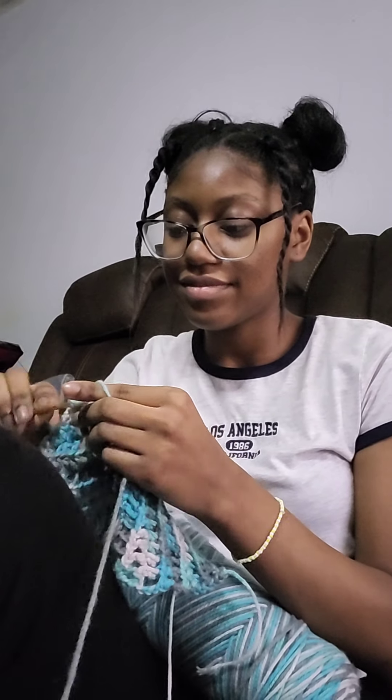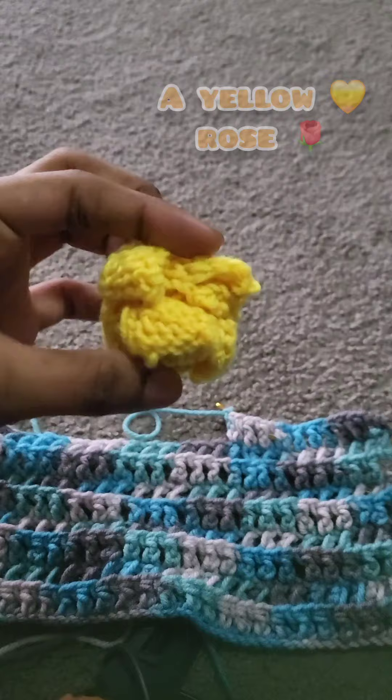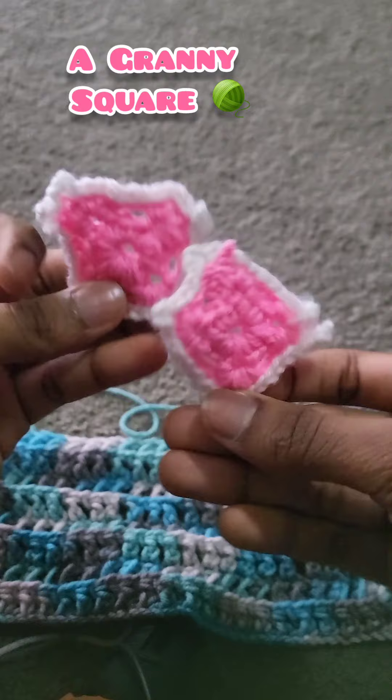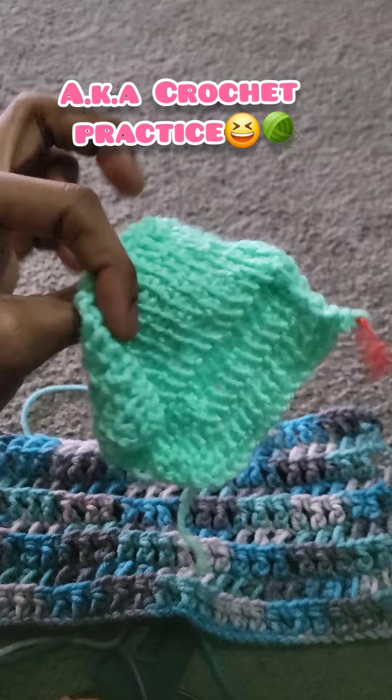Today I'll be showing you crochet projects that I have not finished. Number one, a yellow rose — I basically gave up on that. A granny square. And here's the random crochet patterns that I will not discuss, also known as crochet practice.